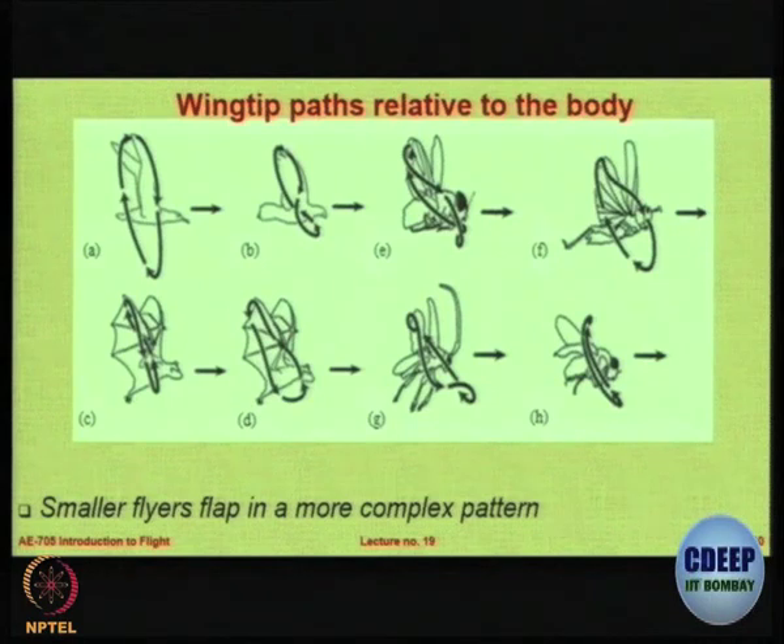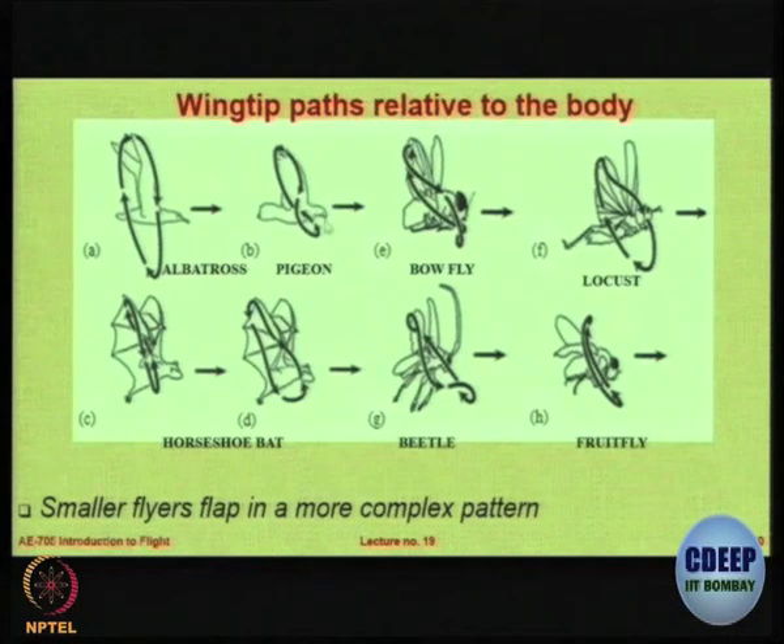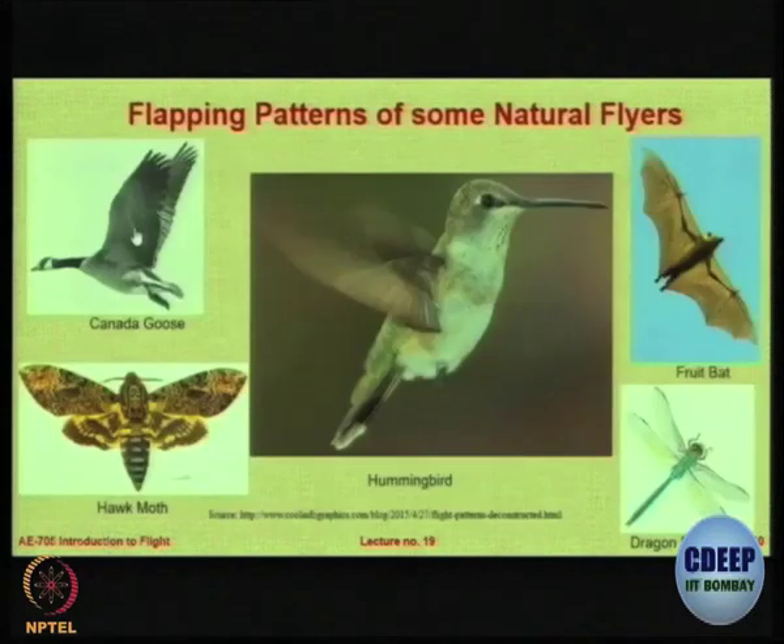Here is an example of some birds and insects — note these figures are not in the same scale. The pattern in which the wings are flapped generally becomes more complex when you go to a smaller animal. Larger flying objects have a simpler flapping motion — look at the albatross, one of the largest birds, it just has a simple helical fashion. But look at the blow fly — its locus goes forward and backwards. Smaller flyers normally clap in a larger, more complex way.